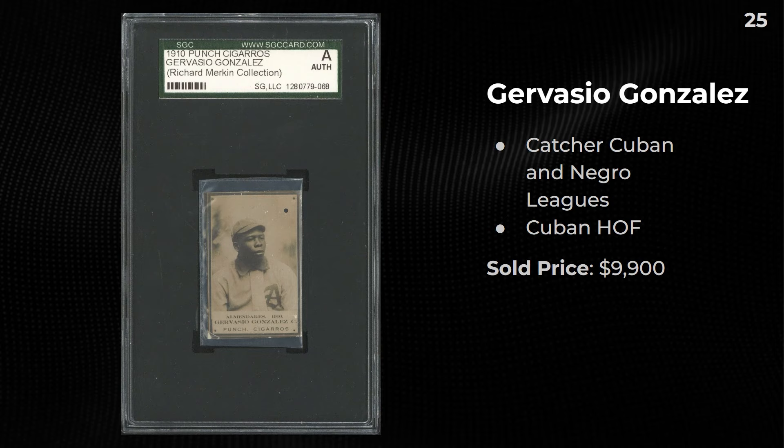Starting off with Punch Cigarrows from the Richard Merkin collection. This player was a catcher in both the Cuban and the Negro Leagues and is in the Cuban Baseball Hall of Fame. Some players who played in the Negro Leagues are in the Cuban Hall of Fame — there's a decent amount in there. This one sold for $10,000. The set also features some MLB players — Ty Cobb is in the set, and I assume a Cobb would go for a crazy amount at auction.